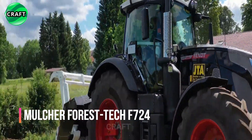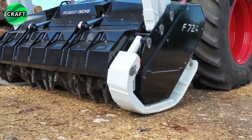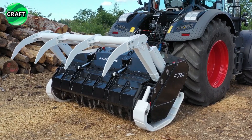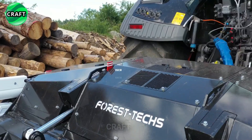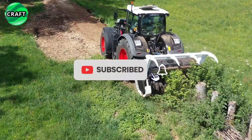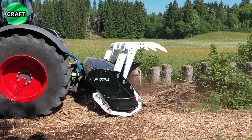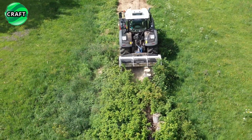The powerful Forest Tech F724 mulcher is designed to efficiently shred and mulch vegetation, including trees, bushes and other plant materials. Equipped with cutting teeth that rotate at high speed, effectively cutting, shredding and mulching vegetation in their path. The F724 adjusts the cutting height and mulching intensity according to the terrain and vegetation conditions.